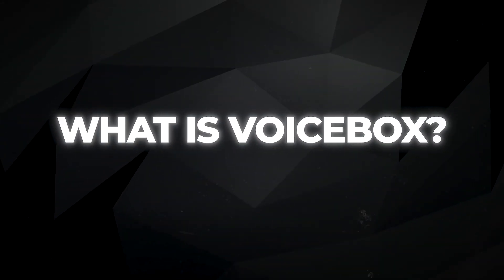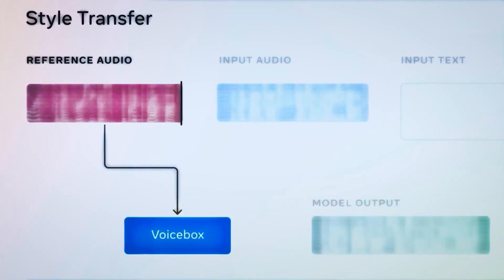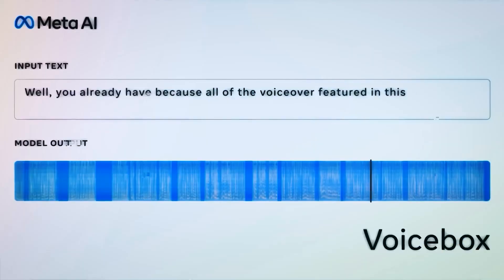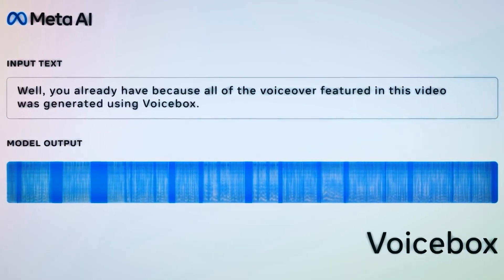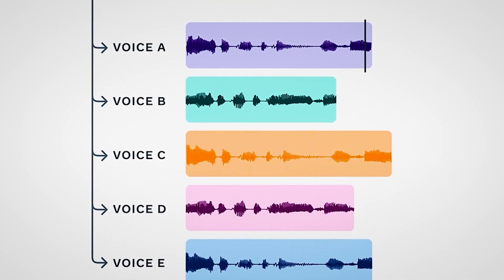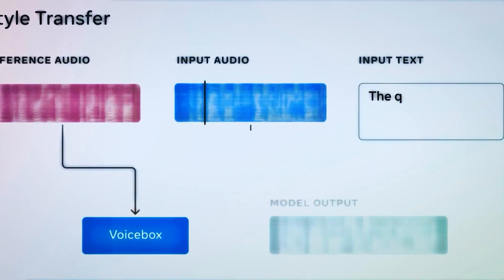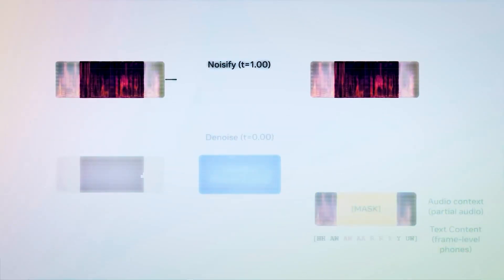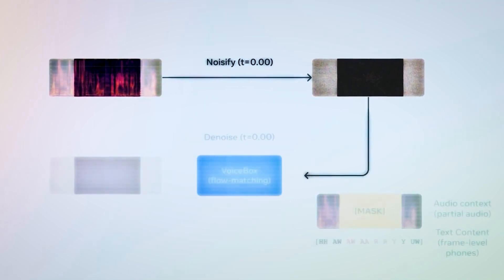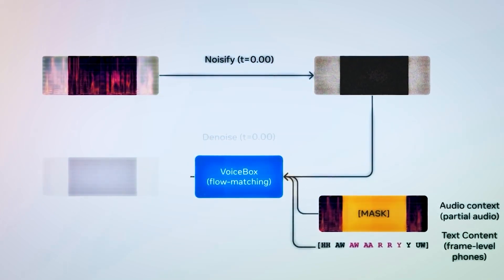VoiceBox is an extraordinary AI speech generator, renowned for its ability to create incredible natural-sounding audio clips from any given text. Its remarkable talent for mimicking various voice styles using just a two-second sample sets it apart from other models. VoiceBox handles it all seamlessly, whether it's different languages, dialects, or even removing noise from audio clips. When it comes to speed and accuracy, VoiceBox outshines other speech-generating AIs.